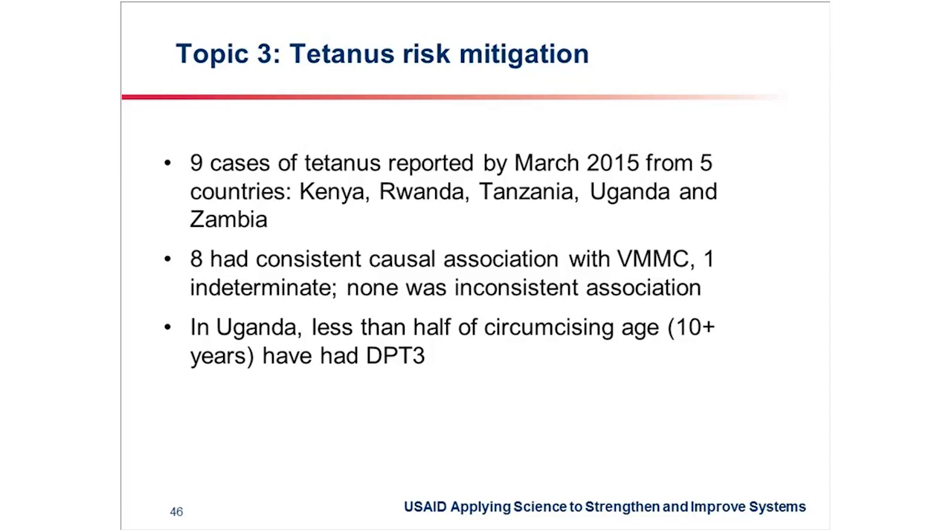A review of these cases has shown that eight of them had a consistent causal association with the VMMC. Therefore, at the VMMC program, we cannot just sit back and look on as this problem keeps on going.